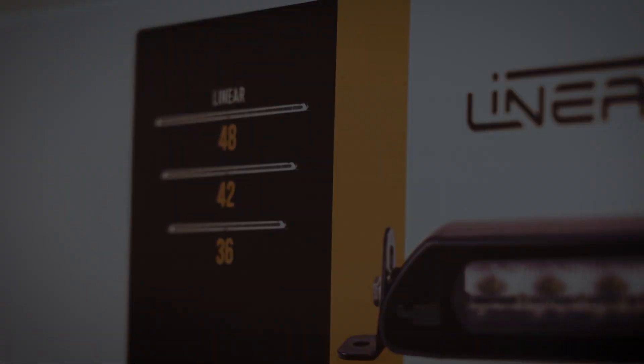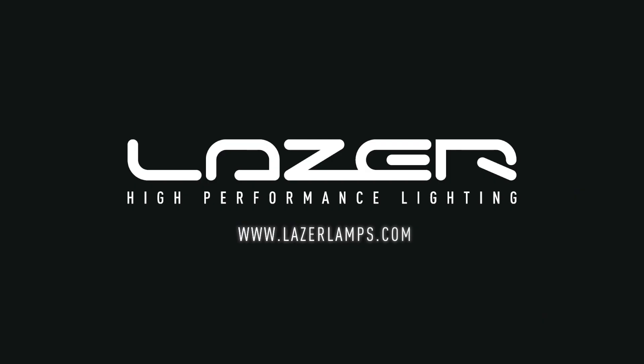For more information, please check out our website, take a look at our socials, and we look forward to hearing from you. Thank you.